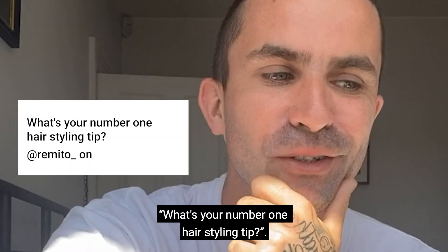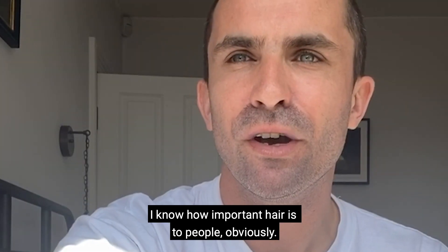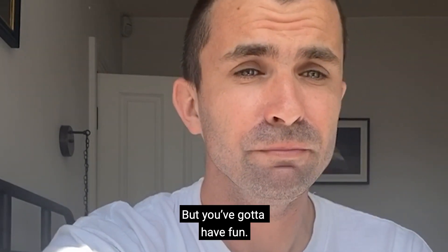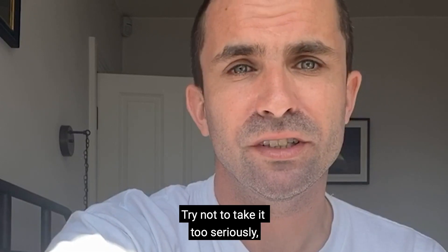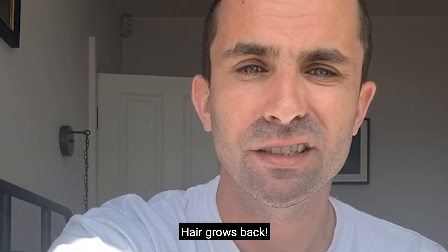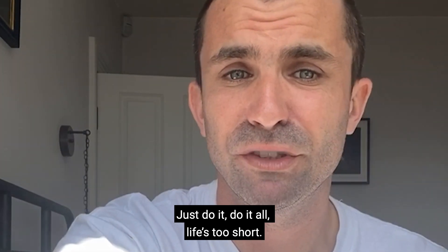Last question, number eight: what's your number one hair styling tip? Have fun. I know how important hair is to people, but you've got to have fun and try not to take it too seriously. If you want to try something, try it — hair grows back. Just do it. Life's too short.